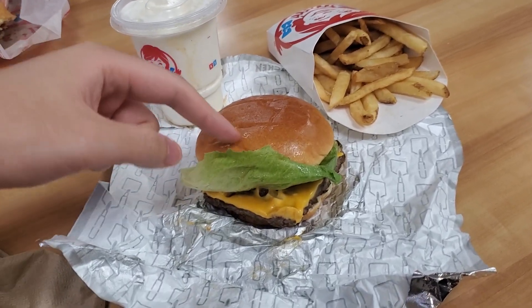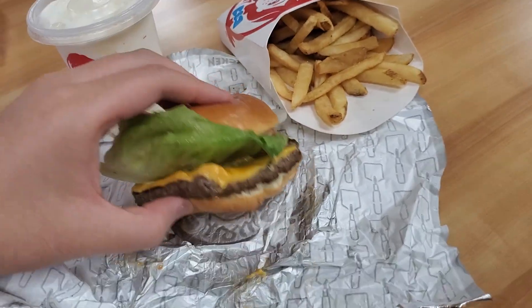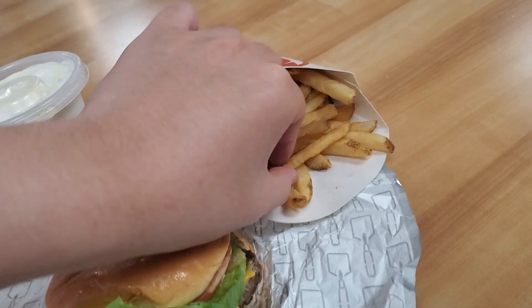Hello guys, so I've been trying the Krabby Patty Secret Formula by Wendy's. That's actually a sexy looking burger, I'm not gonna lie, look at it. Should I fry it?